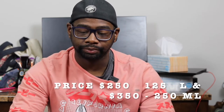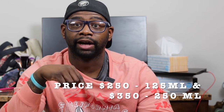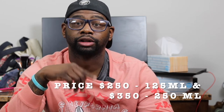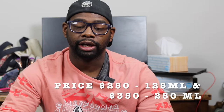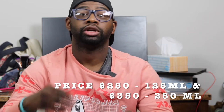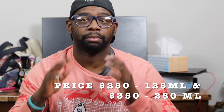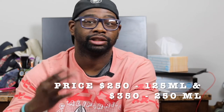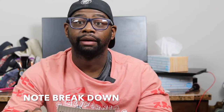Price point: you're looking at about $250 for a 4.25-ounce bottle, which is about 125ml — I'll show a picture of the bottle on screen. If you want the bigger size, that's $350 for an 8.5-ounce, which is 250ml. The notes include tobacco, peach, citrus, plum, amber, honey, and smoky notes. Let's spray this right now and let you know how I feel about it.